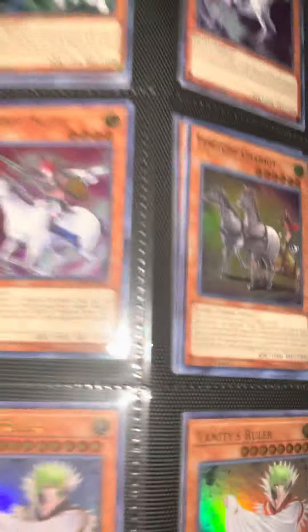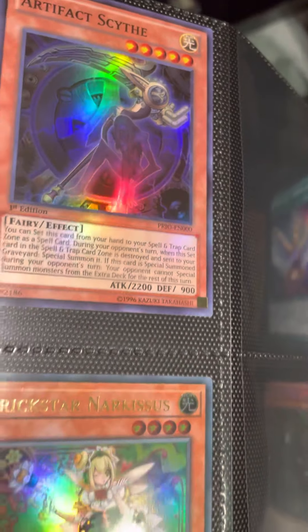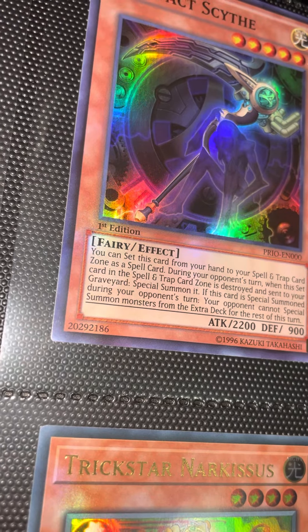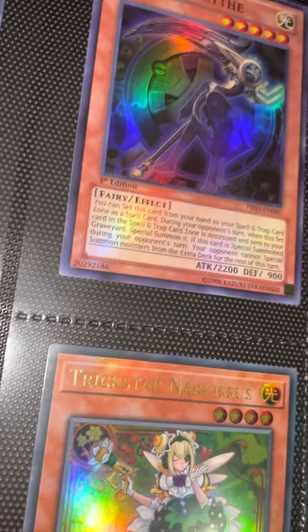Valkyries — nice nice. Vanity's Ruler, Master Hyperion, Guardian Dreadscythe, beautiful. Some Trickstar Artifact Sanctum — it's a very nice card, a turn-ender right there. This card says you can set it from your hand to your spell and trap card zone as a spell card. During your opponent's turn, when the set card in the spell and trap zone is destroyed and sent to the graveyard, special summon it. If this card is special summoned during your opponent's turn, your opponent cannot special summon monsters from the Extra Deck for the rest of the turn. The card is very broken — it's basically a turn-ender these days because everybody special summons from the Extra Deck.